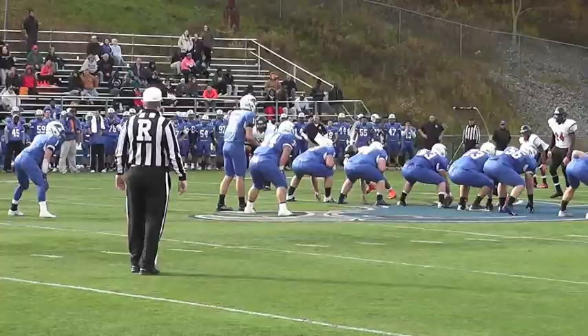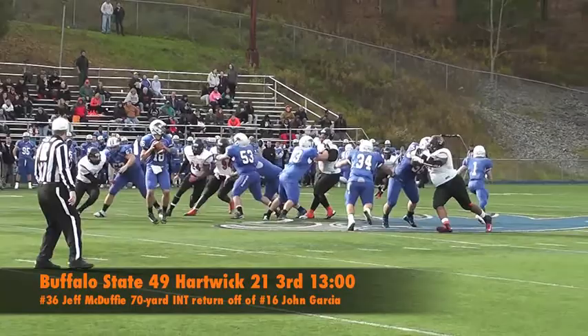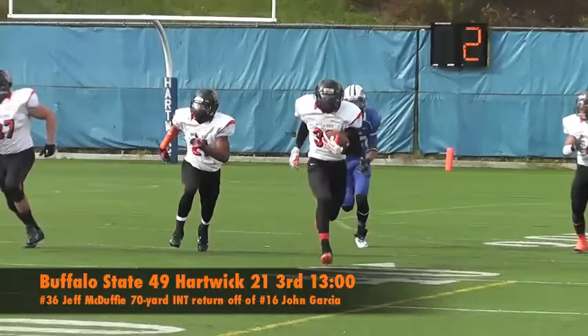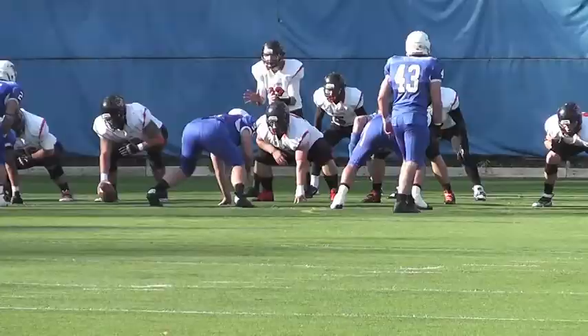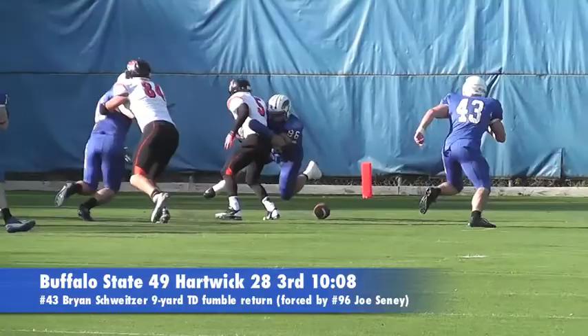On Hartwick's next possession, John Garcia gets hit as he throws by Shaq Frederick, resulting in an underthrow to Frankie Molina. Jeff McDuffie anticipates the throw and jumps higher than Molina for the interception, then races down the sideline to give the Bengals a 28-point lead. On the Bengals' next drive, Rich Pete tries to switch the ball to his left hand but Joe Sini knocks it loose, and Brian Schweitzer picks it up and returns it for a 9-yard score.